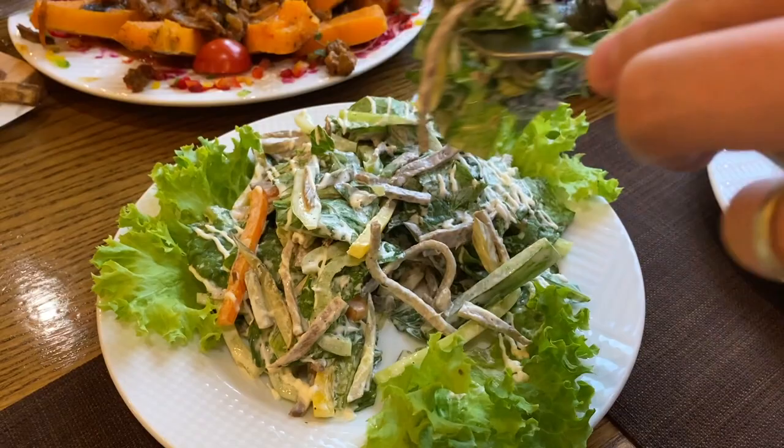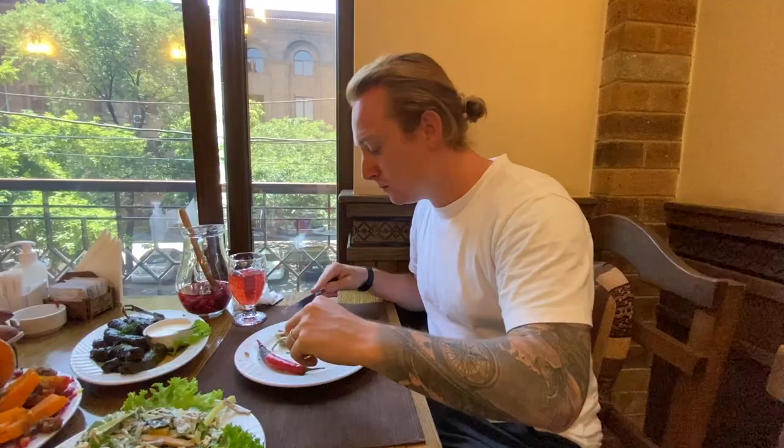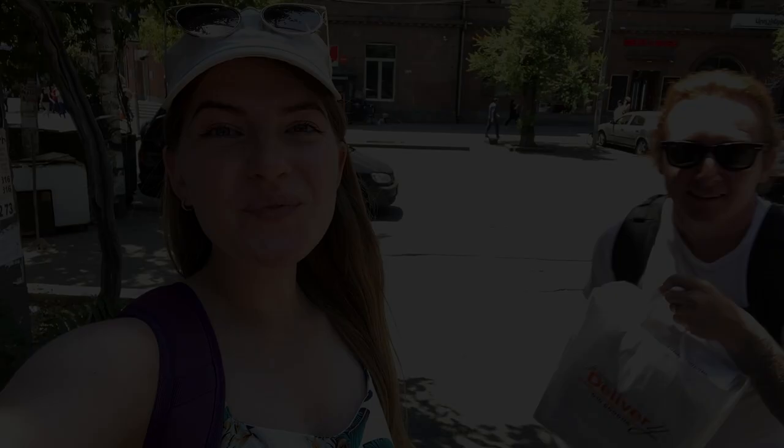Artsakh salad is carrots, cucumber, salad leaves, beef and peppers. It's like a salty seasoning. Really nice, really meaty, beautiful. That was incredible and this is only the beginning.